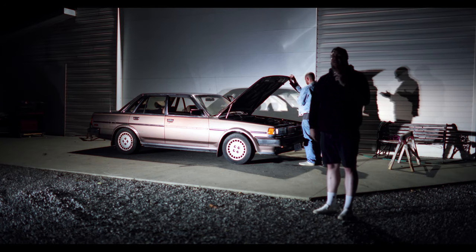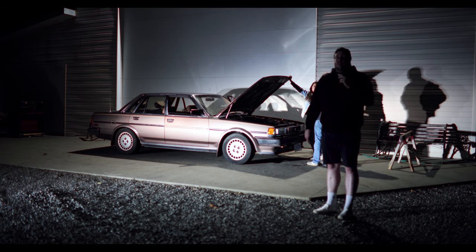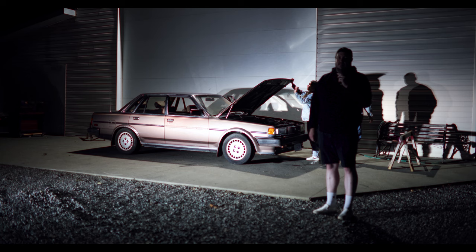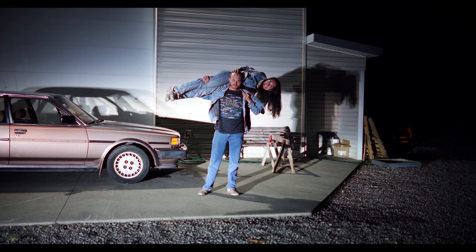To the guy who commented and said he had to turn his brightness down because my legs are too white and bright - I'm really sorry. Send me a DM and I'll send you a sticker or something. My bad.